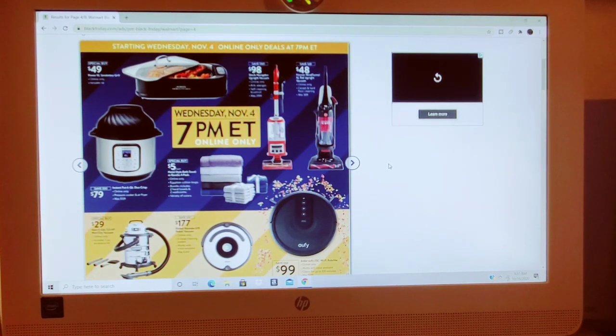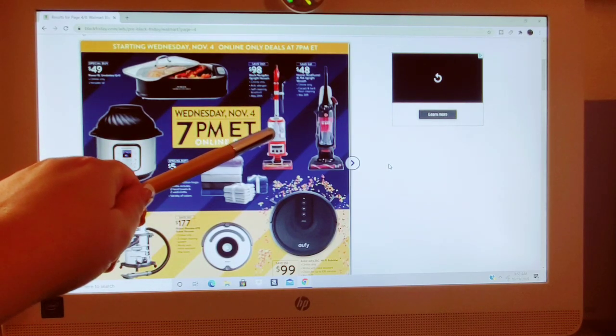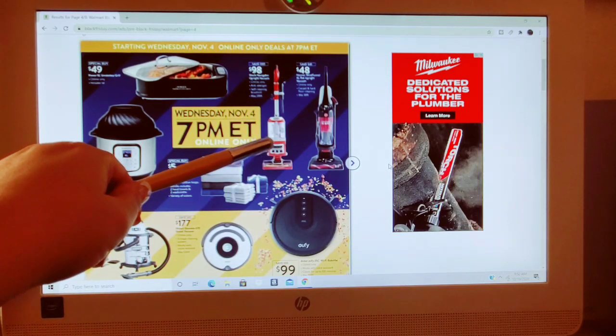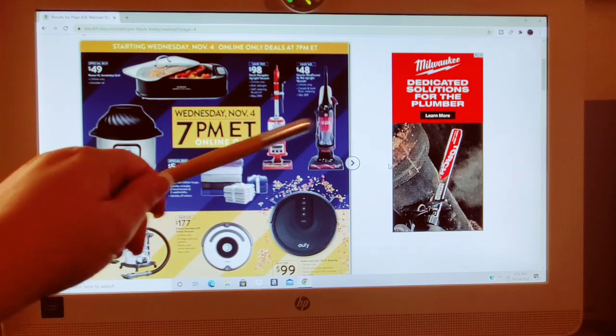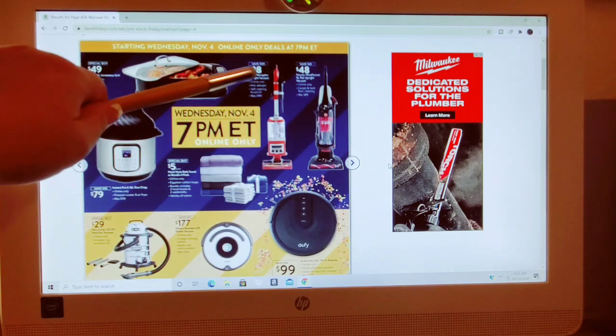To be honest, so far I'm not overly impressed — not like, oh my god, I have to make sure I'm available November 4th at 7 p.m. If you are, let me know in the comments. Hopefully it'll get better. But at $98 you're saving $101 on this Shark Navigator Upright Vacuum, self-cleaning brush roll anti-allergen. I can appreciate saving $100 — that's more Black Friday-ish to me.